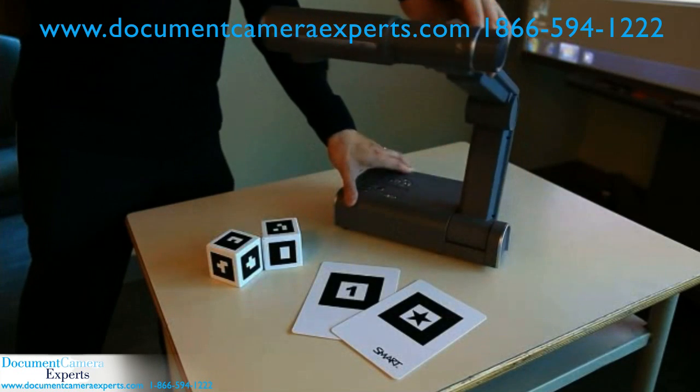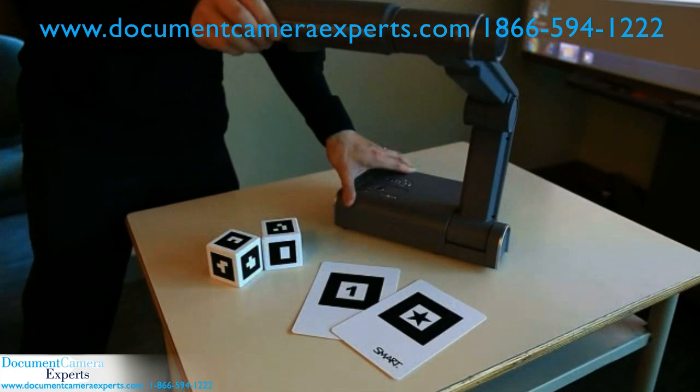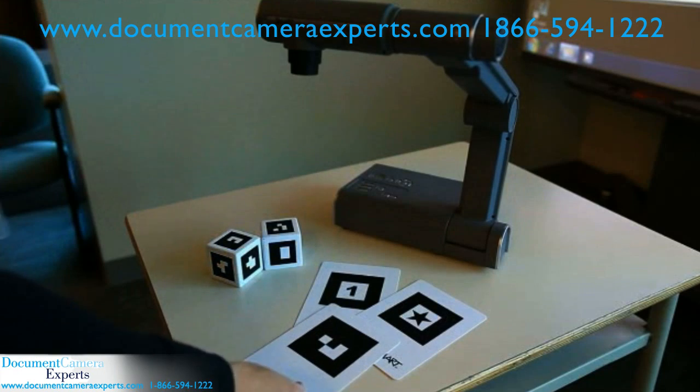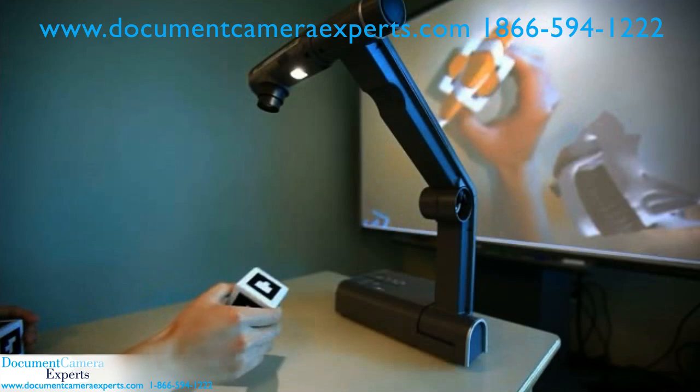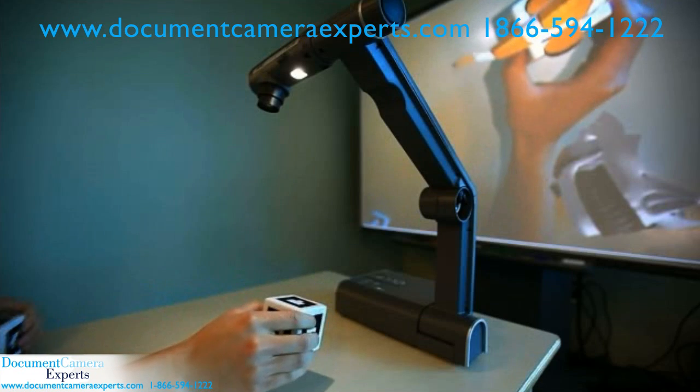So what is Mixed Reality technology? Mixed Reality enables users to interact with both physical objects and 3D content. The software recognizes the marker and the relevant content appears on the Smart Board Interactive Whiteboard.